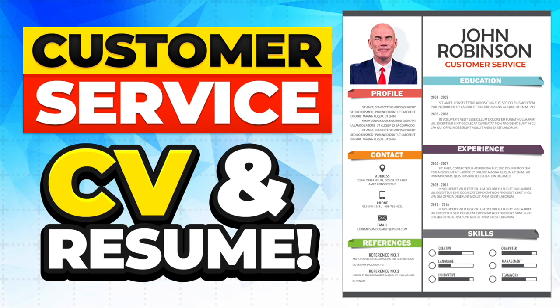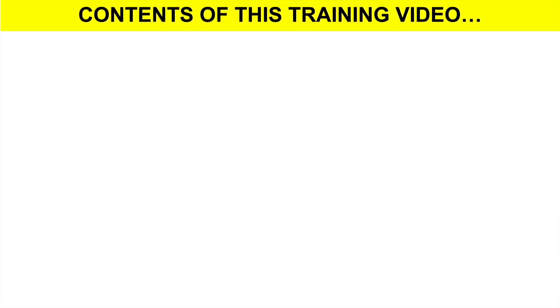Hello there. It's Richard McMunn here from PassMyInterview.com. And in this tutorial, I'm going to teach you how to quickly write an outstanding customer service CV or resume. If you are applying for any customer service role and you want to submit an attention-grabbing CV or resume, stay tuned because I promise to help you be successful. And to achieve that goal, this is what I will cover in this training video.